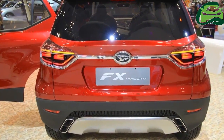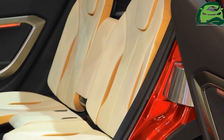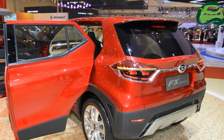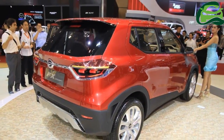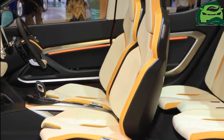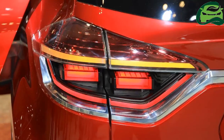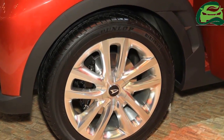Mechanical details of the compact SUV have not been reported. A few probable engine options include an 88 PS 1.2-litre dual-VVT-i four-cylinder petrol engine, a 97-horsepower 1.3-litre dual-VVT four-cylinder petrol engine, or even a 105-horsepower 1.5-litre dual-VVT-i four-cylinder petrol engine.